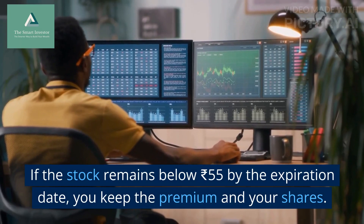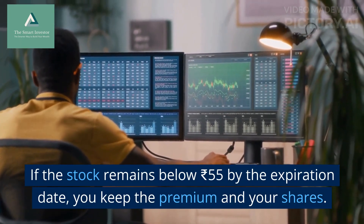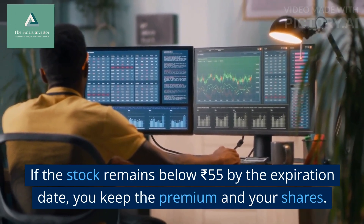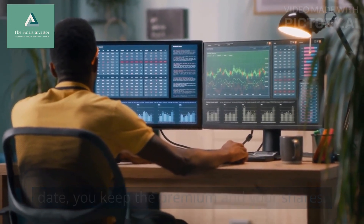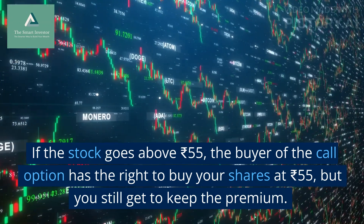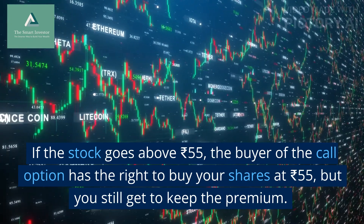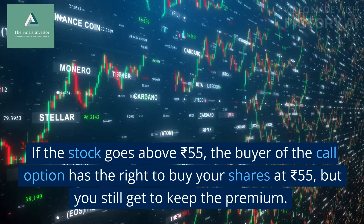If the stock remains below ₹55 by the expiration date, you keep the premium and your shares. If the stock goes above ₹55, the buyer of the call option has the right to buy your shares at ₹55, but you still get to keep the premium.